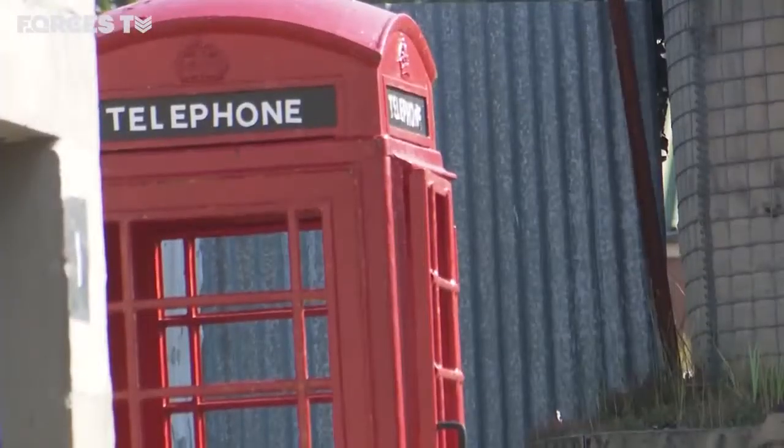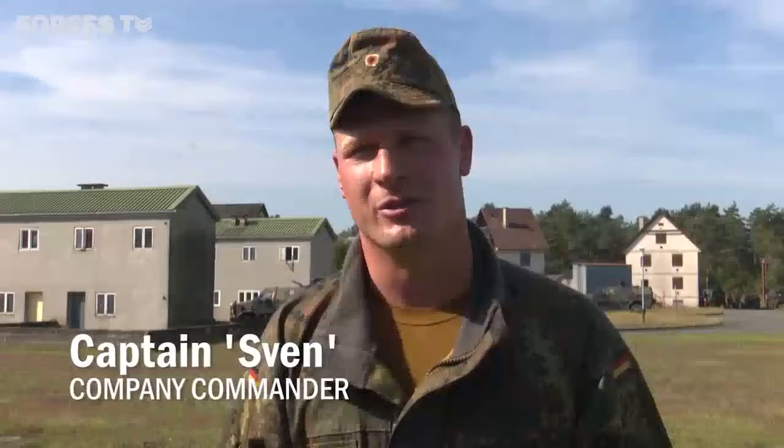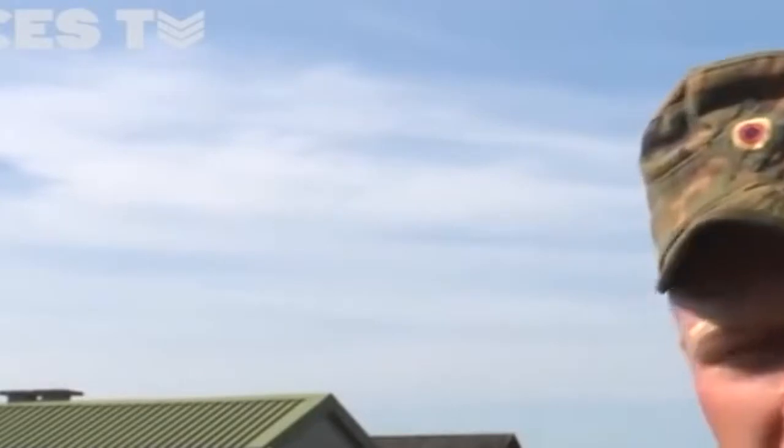The red phone boxes have been a source of amusement. I think it's funny, but it's a collaboration between British and German — always on a friendly and professional level. Maybe the framing of the houses is different to an area of operations in Afghanistan, for example, but the basics are the same, and the basics we can train here.